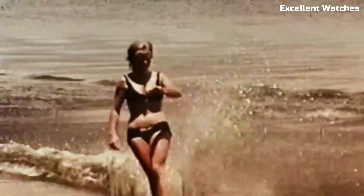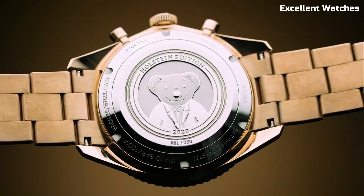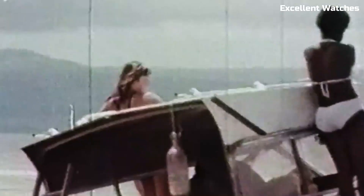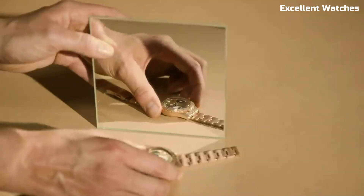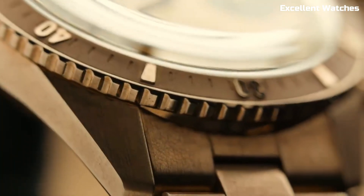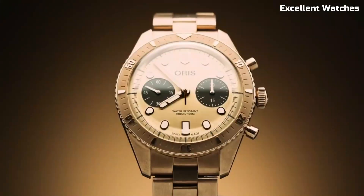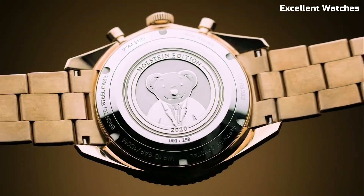Its stainless steel case exudes durability and elegance, while the clean white or black dial, adorned with luminescent markers and hands, ensures excellent legibility. Powered by a reliable automatic movement, it offers precision and longevity. The Holstein is more than just a watch — it's a symbol of AORUS's commitment to traditional craftsmanship and exceptional watchmaking, a tribute to the brand's roots, making it a cherished piece for collectors and enthusiasts alike.